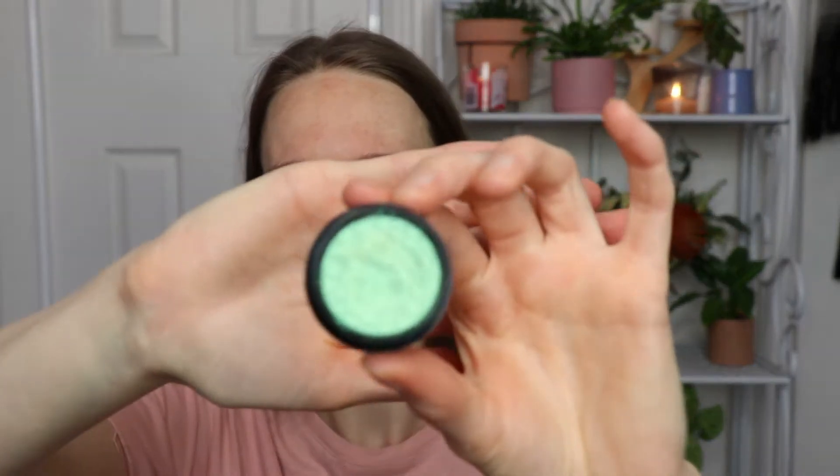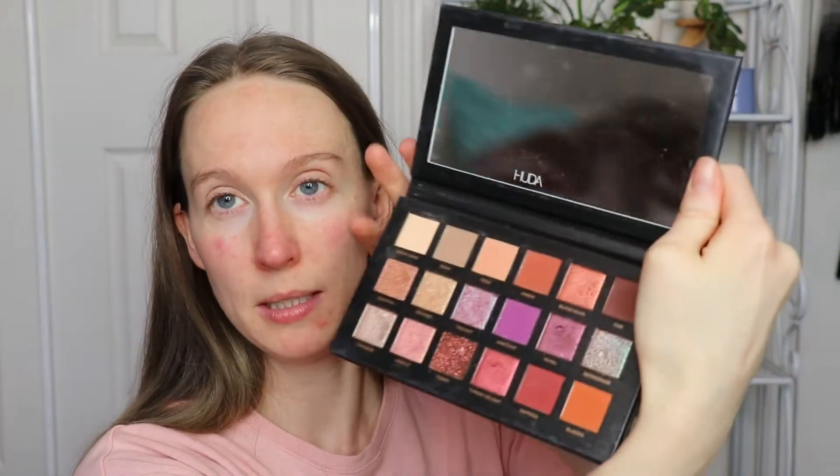My plan is to use two different palettes today: the Huda Beauty Desert Dusk palette and the Nude palette, because they have some good purples in there. I'm going to do purple and green because the eyeshadow in the Ariel Princess collection is green. The Desert Dusk palette has a really nice animated-looking bright purple that I'm going with.